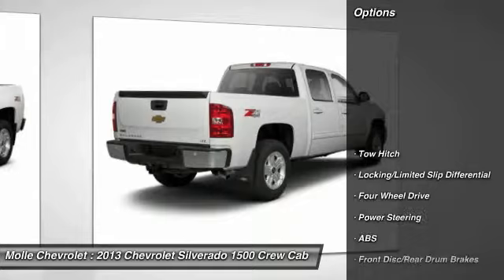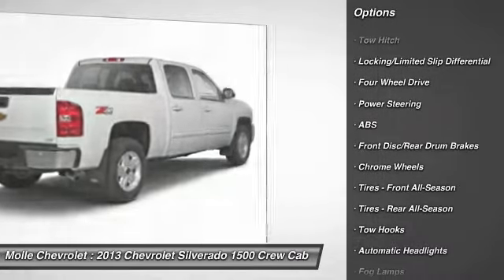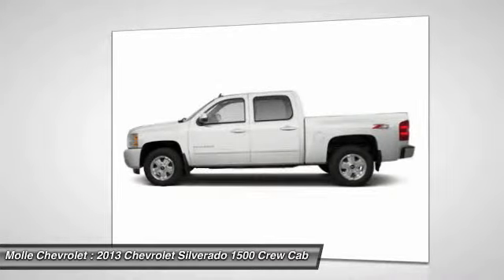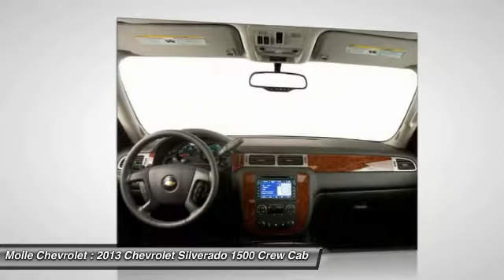Here are some of this vehicle's great options: power passenger seat, traction control, steering wheel audio controls, remote engine start, stability control, anti-lock braking system, keyless entry, tow hitch, leather-wrapped steering wheel, and Bluetooth.